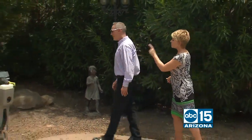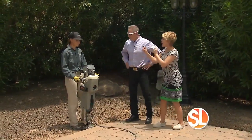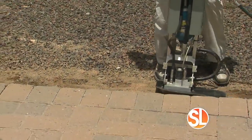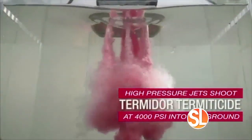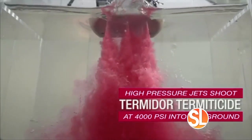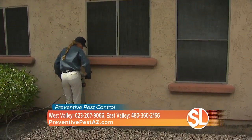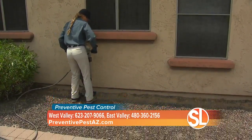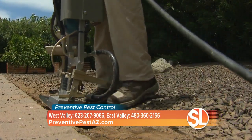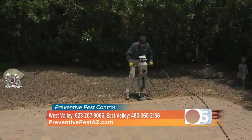Check this out over here. This is what Preventive does differently — it is the equipment and the chemicals used that makes it different. This is our precision injection device. It mixes the chemical right here, which is Termidor High Precision 2 — the most advanced product on the market today. This method is going to shoot the termiticide down into the soil 12 to 14 inches, creating a termite protection zone all the way around this home without having to drill any of this beautiful backyard.